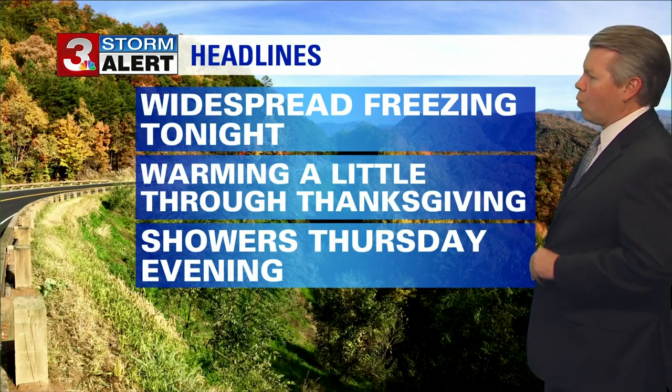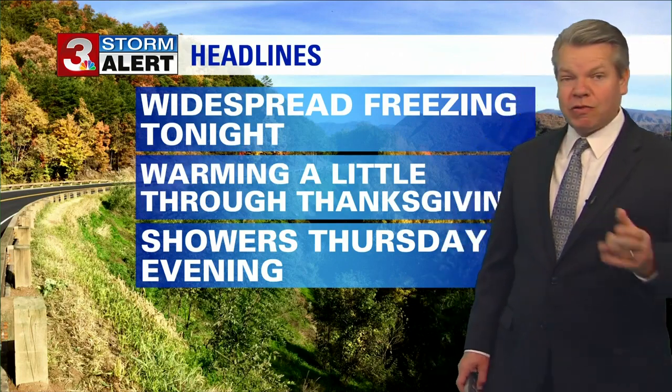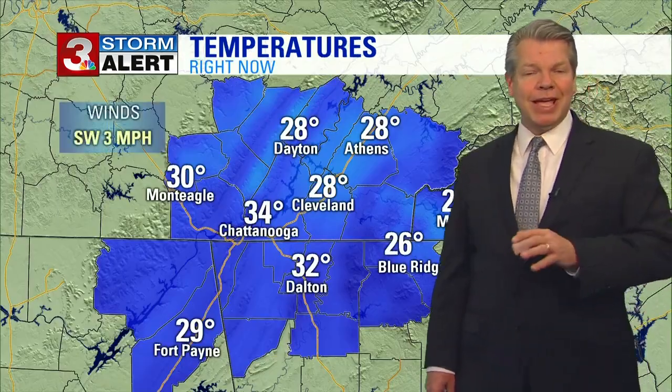So widespread freezing tonight, warming a little through Thanksgiving, and then we're going to have some showers moving in on Thanksgiving evening.